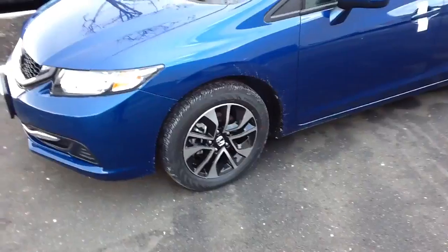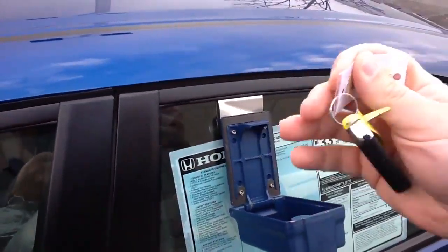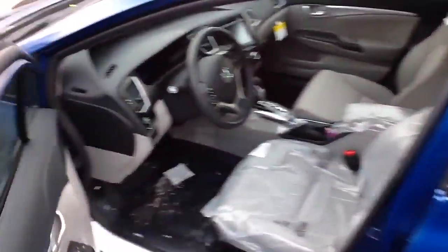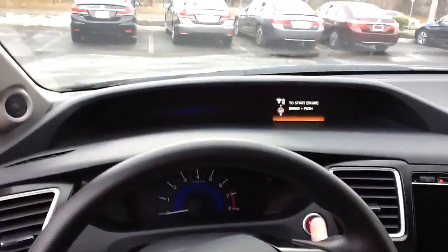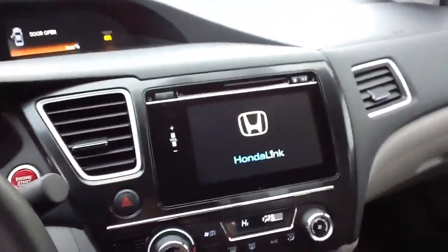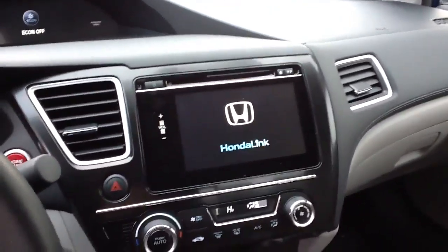The EX gets you the upgraded wheels, it gets you the moonroof, it gets you the keyless entry — so it automatically opens when you stick your hand in the door as long as the key is in your pocket — and it gets you the center touch screen, as well as the Honda Lane Watch.